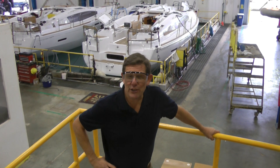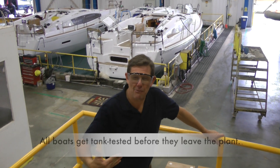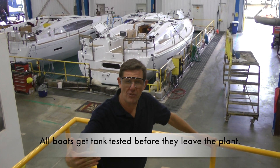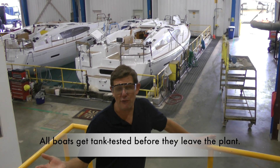Hey, so right here behind me, you can see all the boats in the pool. This is where they all come after they come off the production line. And before they leave the plant, we have to make sure that they are watertight and they'll float, of course.